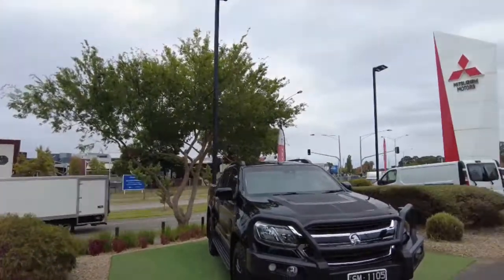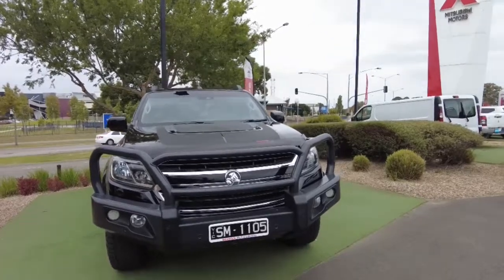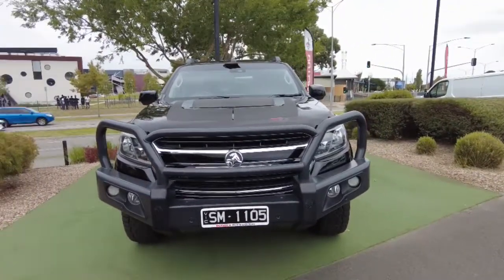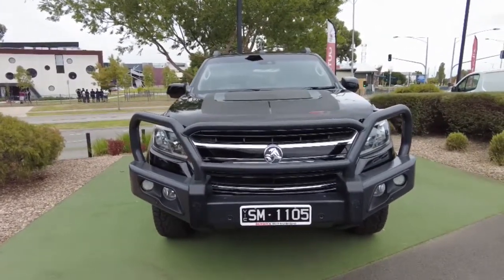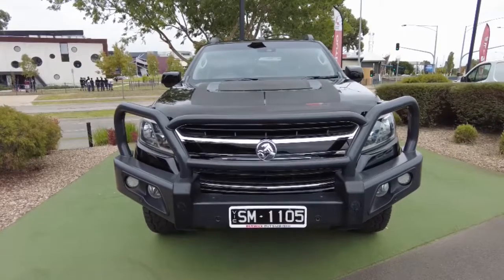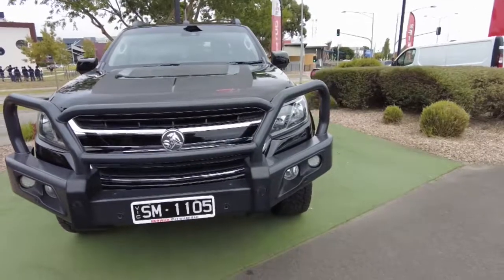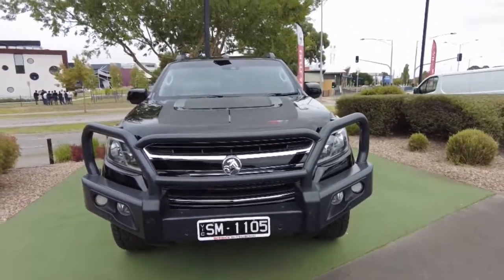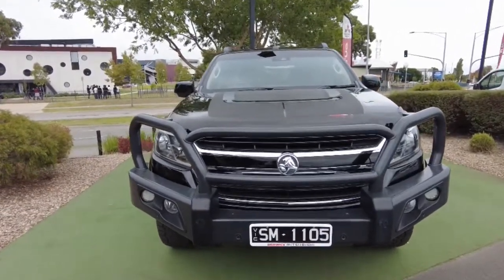Now you'll see at the front, nice big chrome badging. The good thing with the Holdens is they do run their 2.8 litre turbo diesel engine — a little four cylinder still producing a very impressive 147 kilowatts of power and 500 newton metres of torque. Really good pulling power out of these ones. So if you wanted to add a tow bar to this vehicle, it's going to give you the ability to tow three and a half ton.